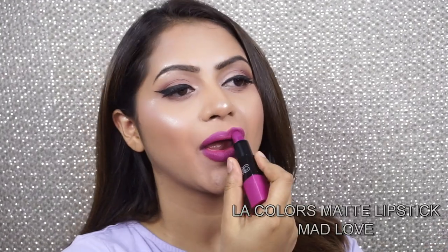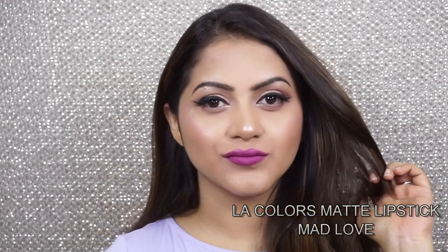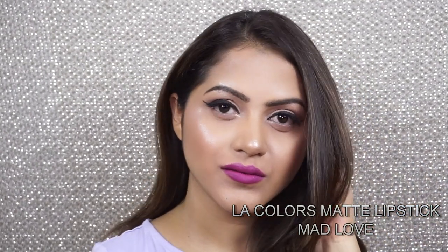Next one is the LA Colors Matte Lipstick in the shade Matte Love. If you're someone who likes to experiment with color, this one is perfect for you — it's a gorgeous shade of purple. Generally I don't wear that shade, but this one is so beautiful. It has a good matte finish, is very comfortable on the lips, and has decent pigmentation. Such a beautiful shade.